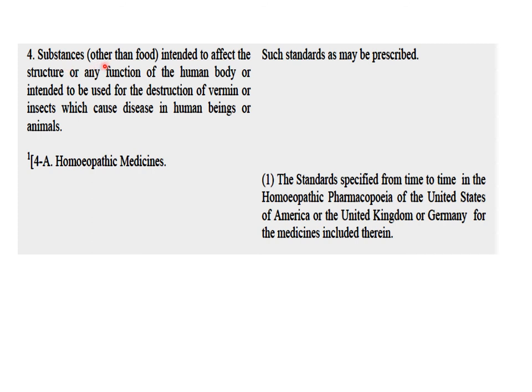All substances other than food intended to affect the structure or function of the human body, or intended to be used for the destruction of vermin or insects which cause disease in human beings or animals — basically this refers to drugs of allopathic origin — will prescribe to the standards that are official in the pharmacopoeias or other relevant formularies or in-house standards. In case of homeopathic medicines, they have to follow the standards specified from time to time in the homeopathic pharmacopoeia of the USA, UK, or Germany for whatever medicines are official there.